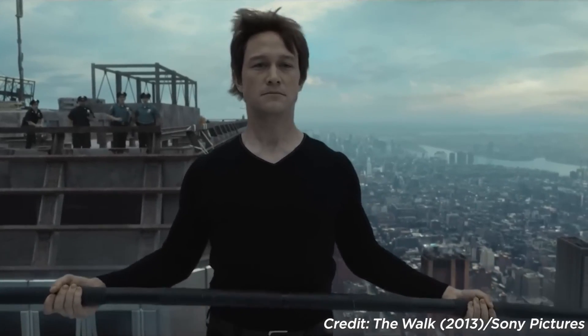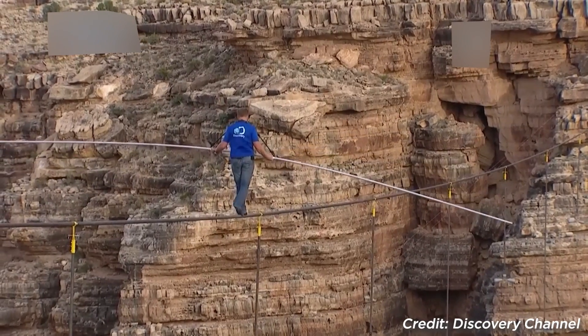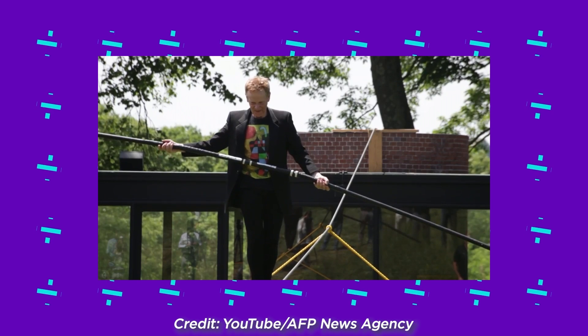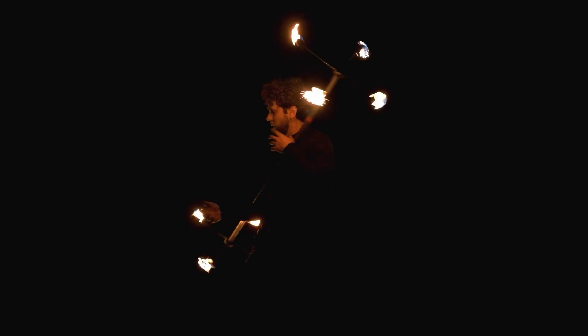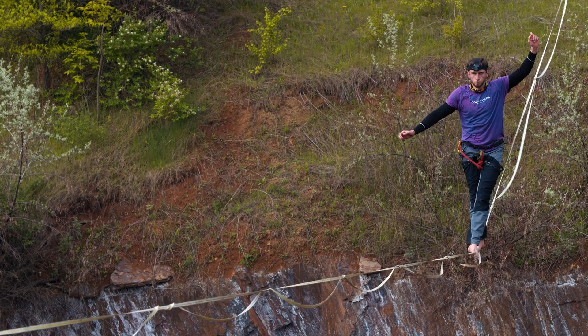Upon my first encounter with a tightrope walker, I mistakenly assumed that the pole he was carrying was merely meant to heighten the thrill of the performance. I thought it was a tool to make his formidable feet look even more impressive. While watching another performance on television, I began to perceive the pole as a prop, perhaps employed for juggling or other tricks to add an extra element to the tightrope walking act.